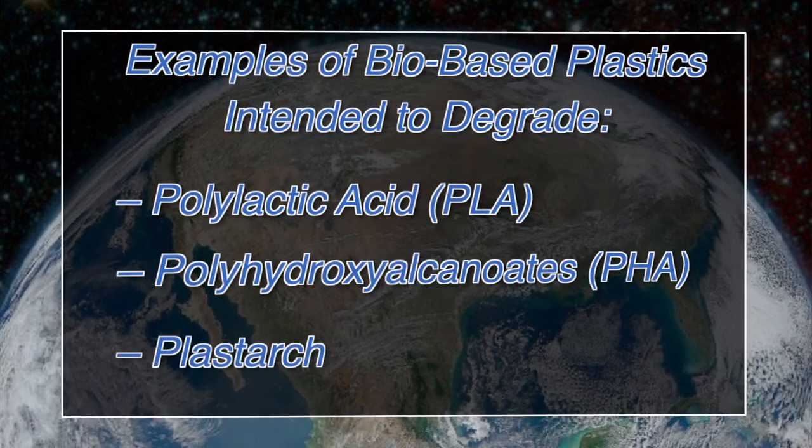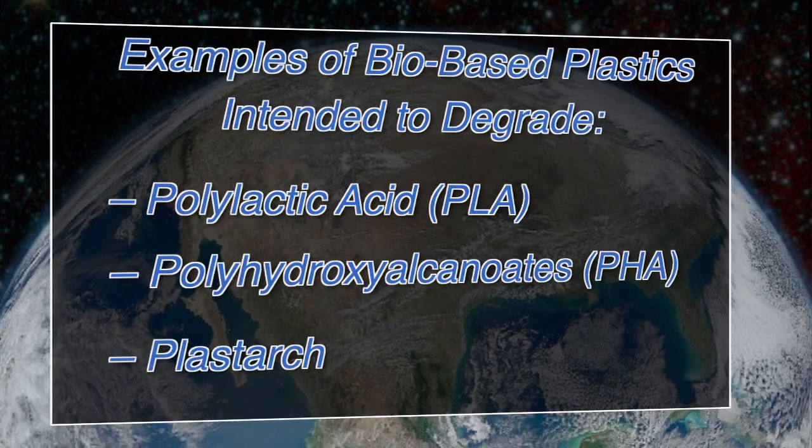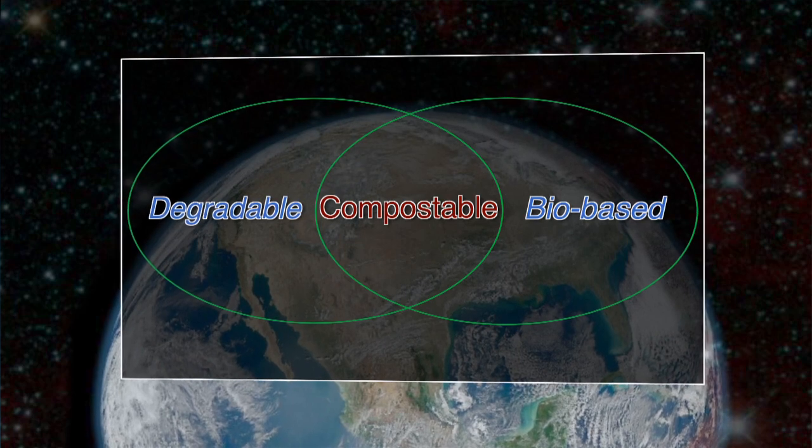For example, polylactic acid, PLA, is something you see now commonly in packaging, and that's made from corn — those are intended to degrade. So if you want a plastic that is actually going to be compostable, not just fall apart but compostable, then you need to have the intersection of the bio-based and the degradable.